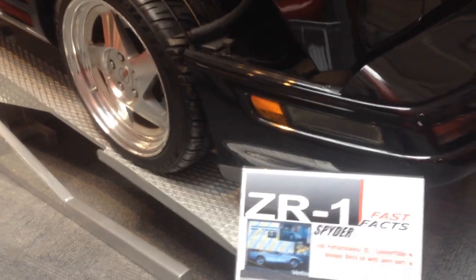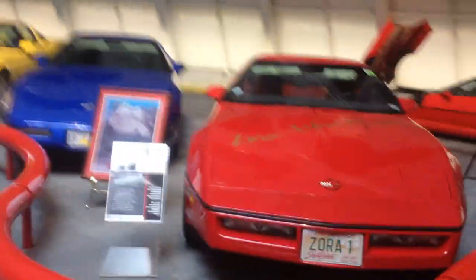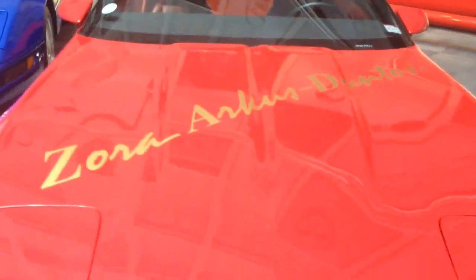So this is the ZR1 Spider — a ZR1 convertible with a unique deck lid. You've got a little pace car down there that looks pretty cool. This is sort of pace car alley.